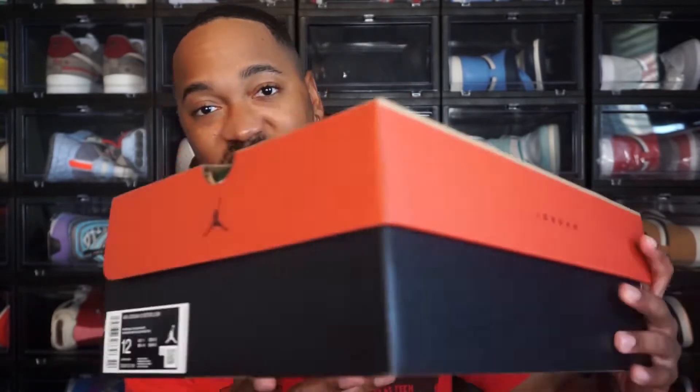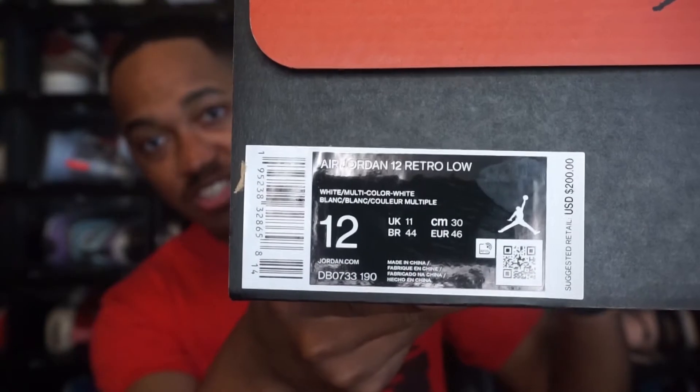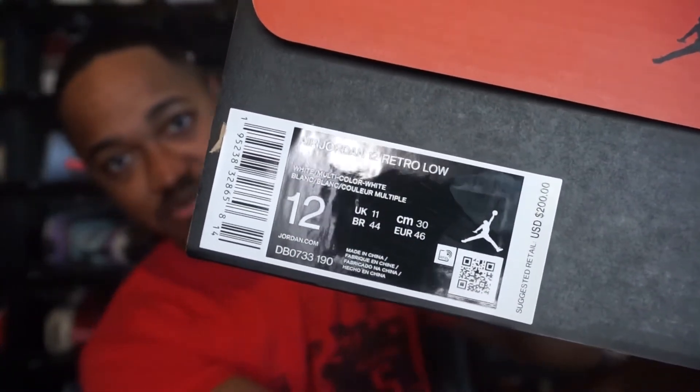It'll be cool just to get a look at it and do a review. I have a size 12 Air Jordan 12 Low. The tag reads Air Jordan 12 Retro Low, the colorway is white multicolor white, and retail on the shoe is $200.